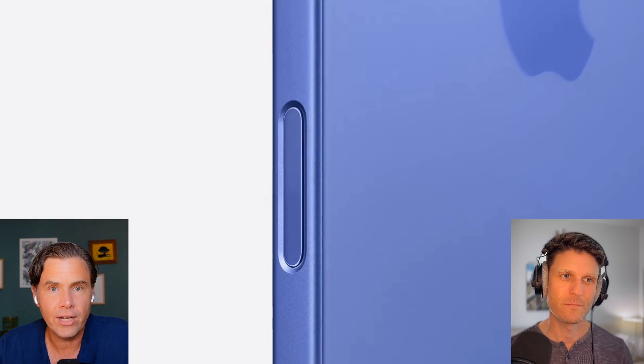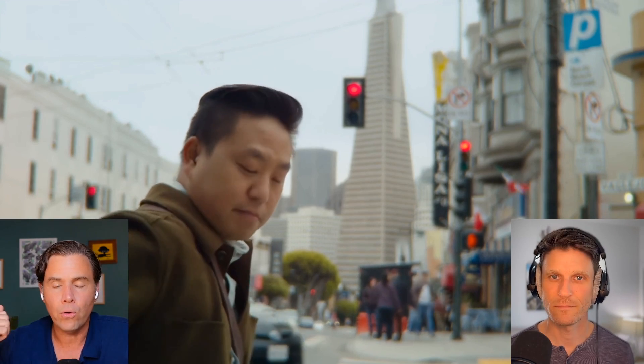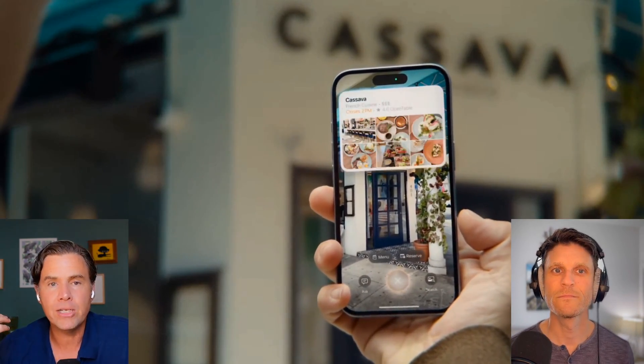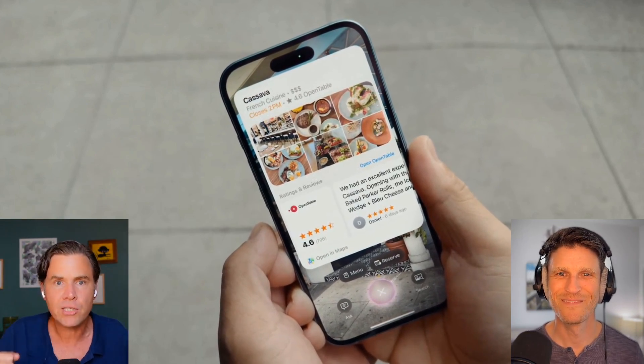We've seen a lot of people try this in different ways. Meta is obviously trying to do this with their Ray-Ban glasses, but this is a specific dedicated functionality to allow you to use AI to interact with things in the real world. You'll be able to use this dedicated camera button, push it, and take a picture of something in the world that will give you information back about it. One of the big use cases they showed off was a guy just kind of walking by a restaurant, went up to it, thought it could be good, and took a picture of it. He pointed the phone at the restaurant and got the Apple Maps information card.